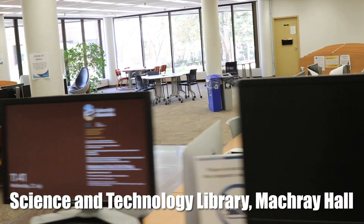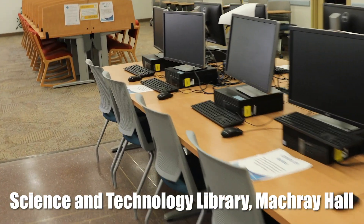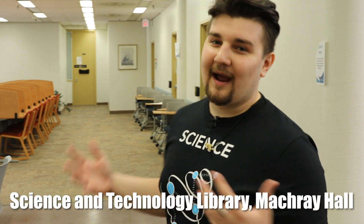In the Science and Technology Library, we have a ton of resources that students can use. Right over here, we have a bunch of computers that students can use to work on some online assignments. We also have some study carrels that you can use to catch up on some of your written homework. What's more, we have these private study rooms that students can book.